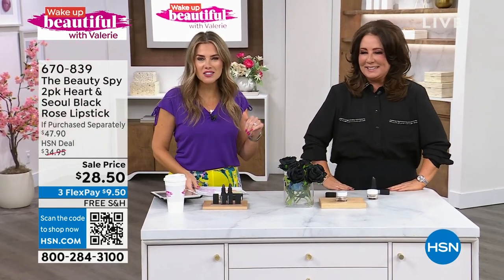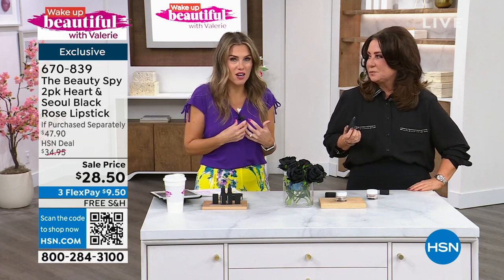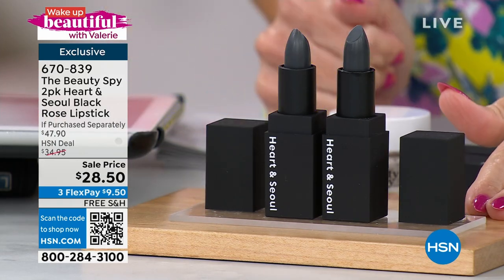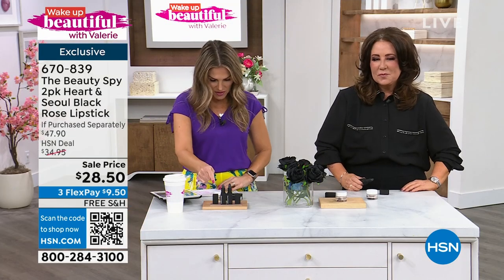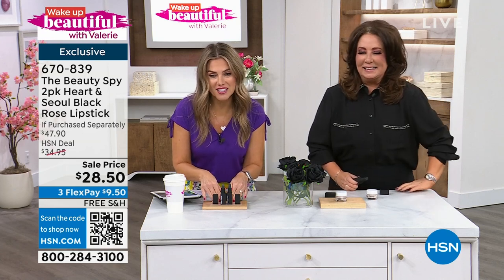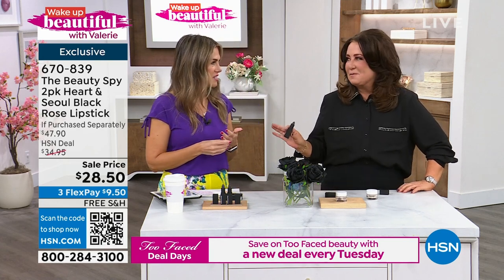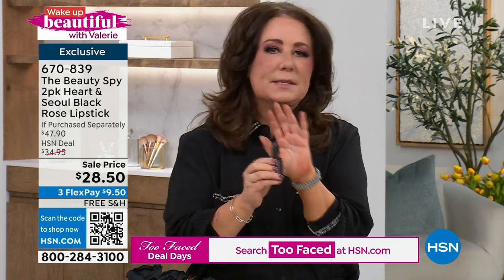Chelsea Scott in the building today on Wake Up Beautiful with her all-time favorite lipstick — the heart and soul lipstick. It is black because it's made with damascena rose oil, but your lips are not going to turn out black. Your lips are going to be the custom, perfect, gorgeous peach shade unique to you. One of these is normally about $23.95. We're giving you two for basically the price of one plus free shipping and handling. There is a three-year shelf life unopened. Under $10 gets it home.